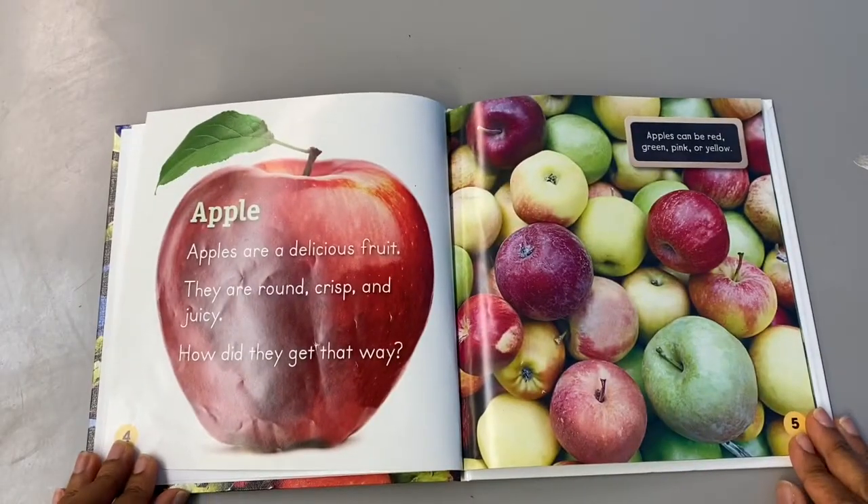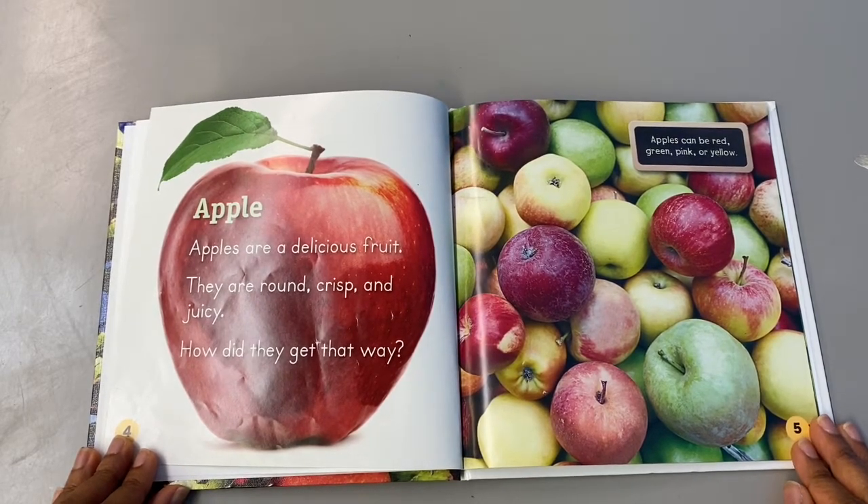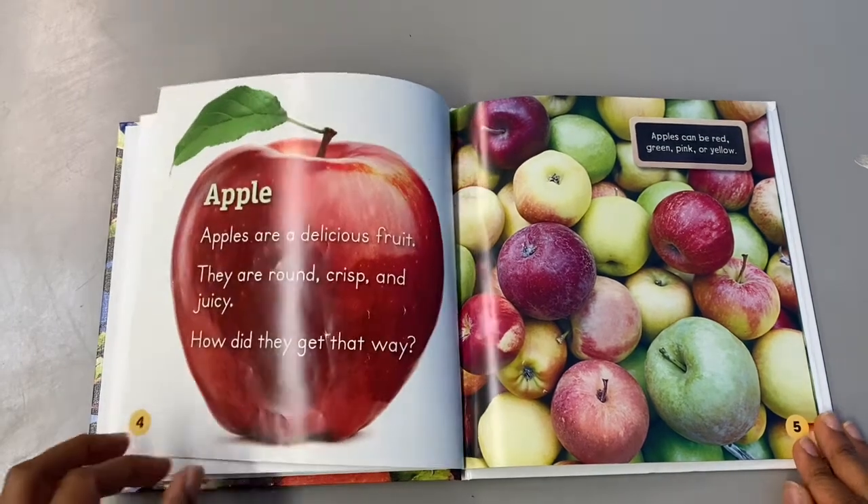Apples are a delicious fruit. They are round, crisp, and juicy. How did they get that way? Apples can be — what colors do you see there? Red, green, yellow, and pink.